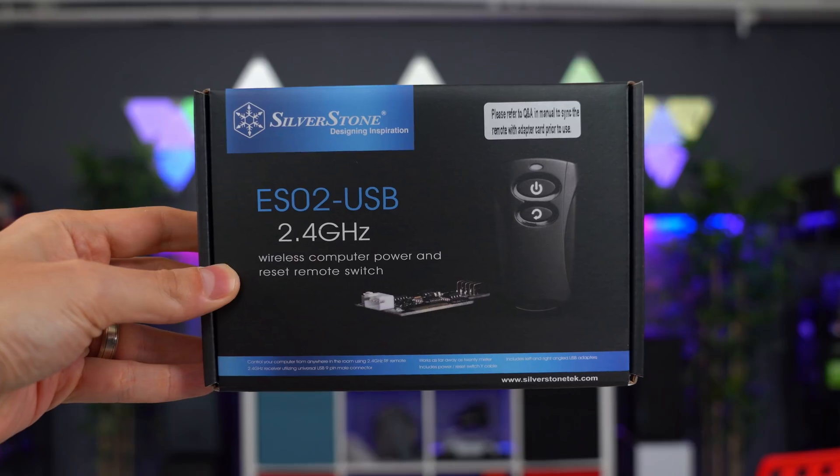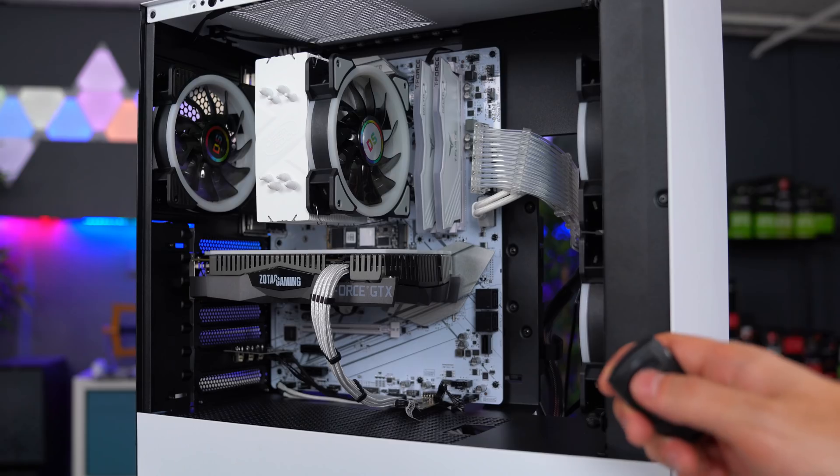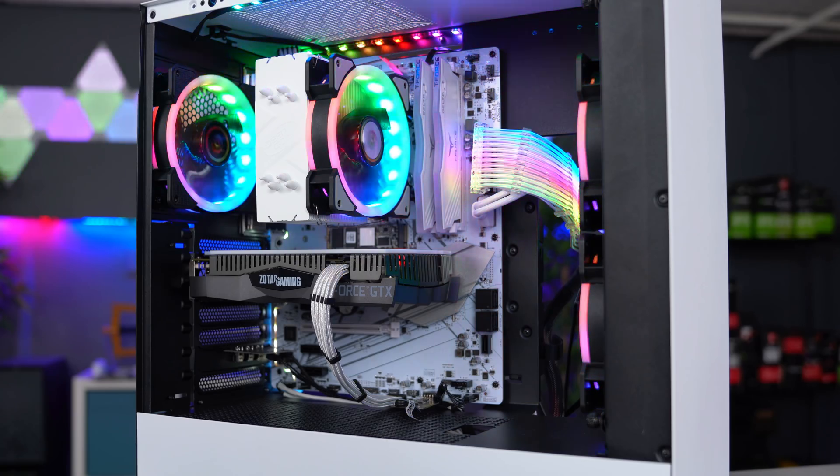If you want to check out their cloud storage tools and help support the channel, make sure to click the link below. So the first piece of tech we're going to look at is this remote start from Silverstone. Just as the name says, you can reset and power on or off your PC with a remote from up to 20 meters.